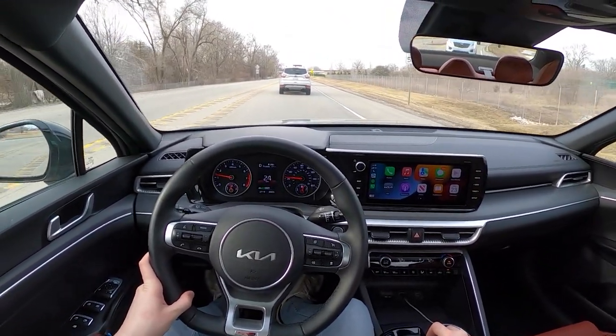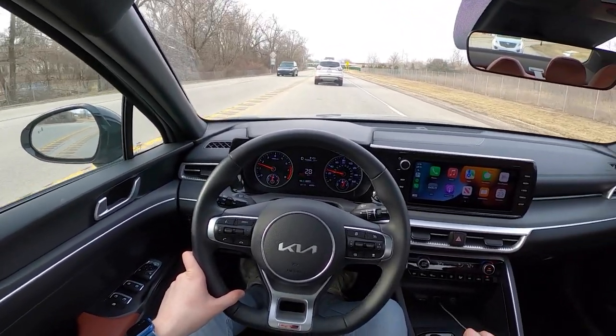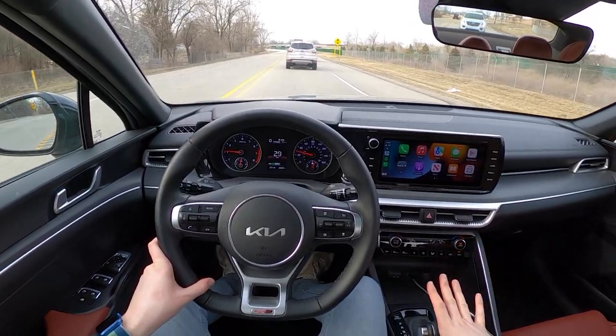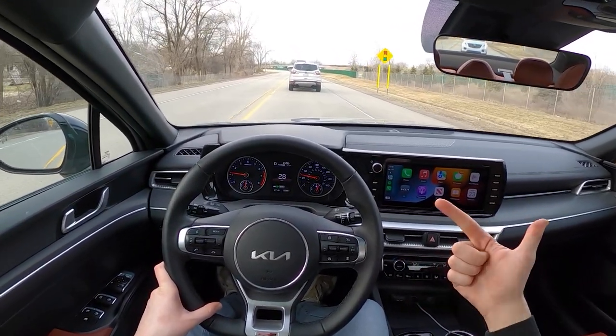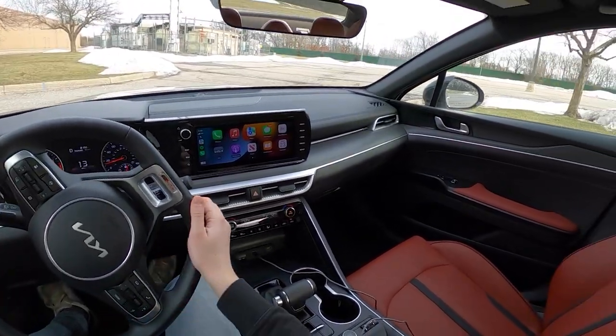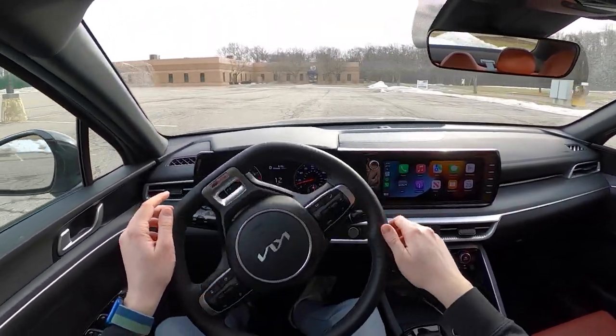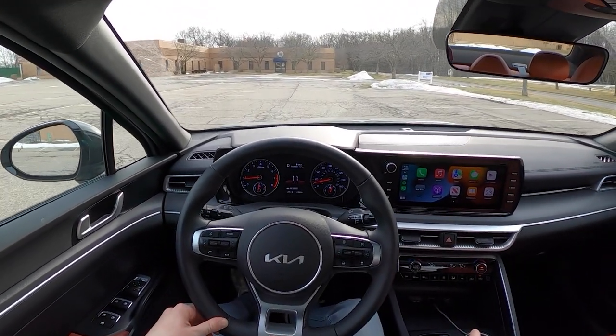This is one of those cars that you post photos of on social media and it gets 100,000 retweets because people simply cannot believe that, for one, this is a Kia, and two, it's only 30 grand. And that's going to wrap up our drive of this 2022 Kia K5 GT Line all-wheel drive.